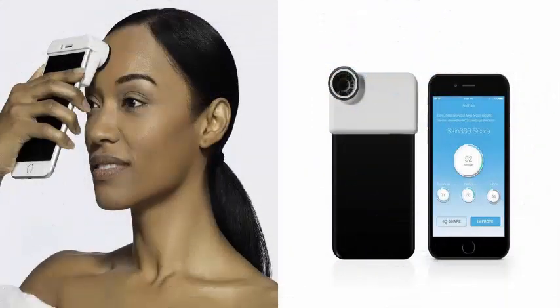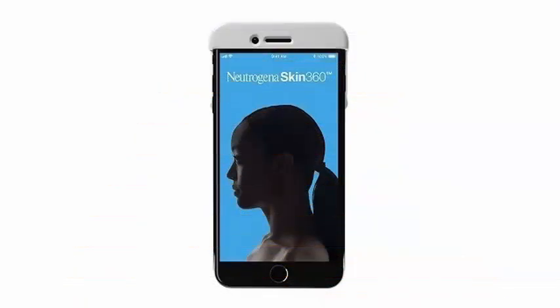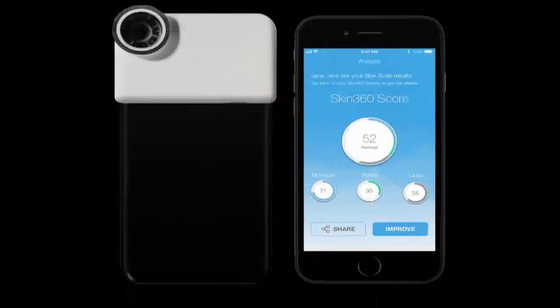The Neutrogena Skin Scanner will be formally unveiled next week at the annual CES in Las Vegas. It is the latest in a series of connected beauty products that have been shown at CES in recent years, and it is part of a larger attempt by traditional consumer goods companies to adopt digital strategies that appeal to younger, tech-savvy customers.